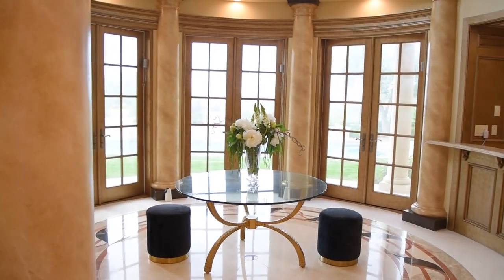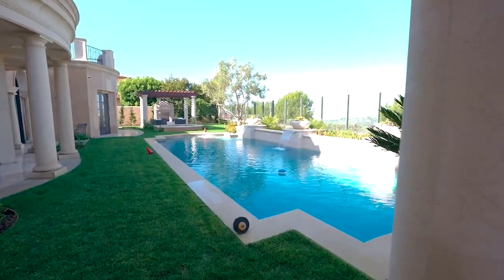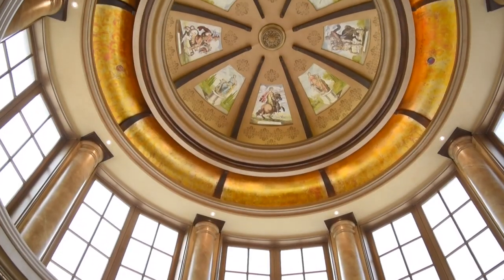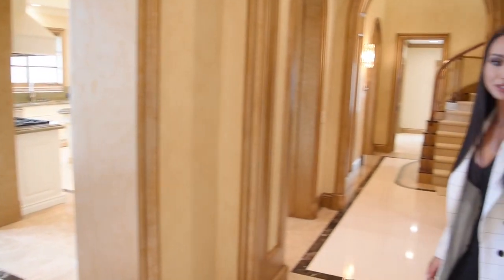In the backyard, this home features a pool. And right here, you also have an elevator as well.